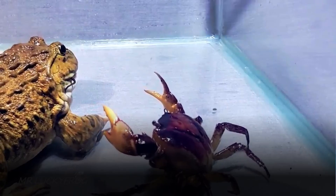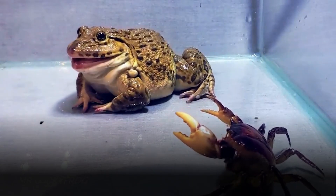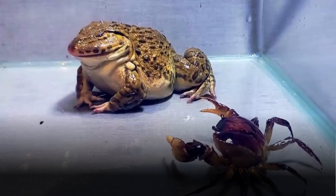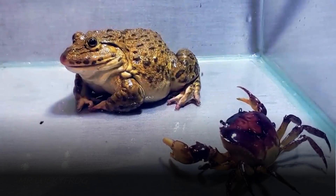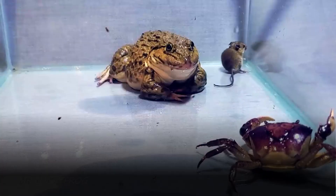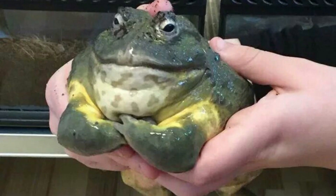In conclusion, the American bullfrog is a captivating amphibian that embodies the intricacies of ecosystem interactions, human influence and cultural connections. Its role as both predator and prey underscores the delicate web of life in wetland environments. The ongoing challenge lies in managing its invasive presence while appreciating its ecological importance and cultural significance.